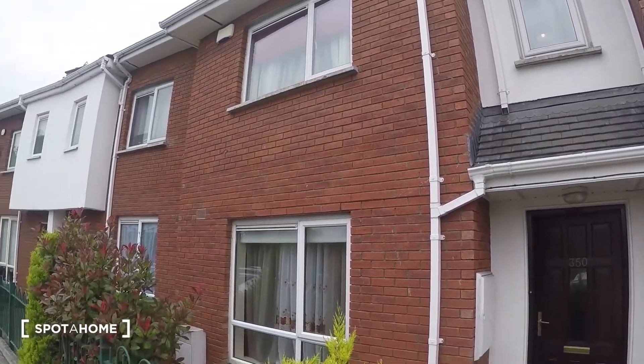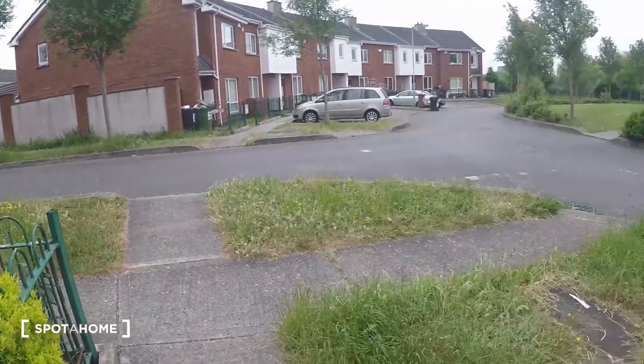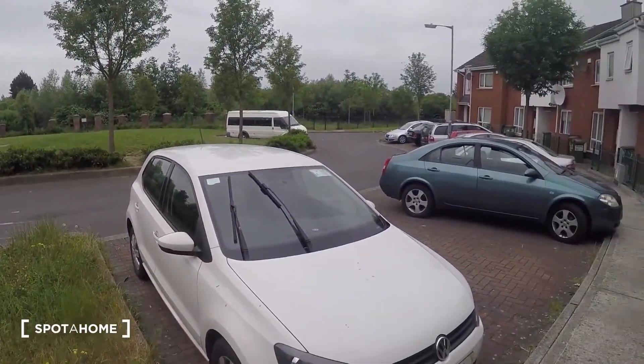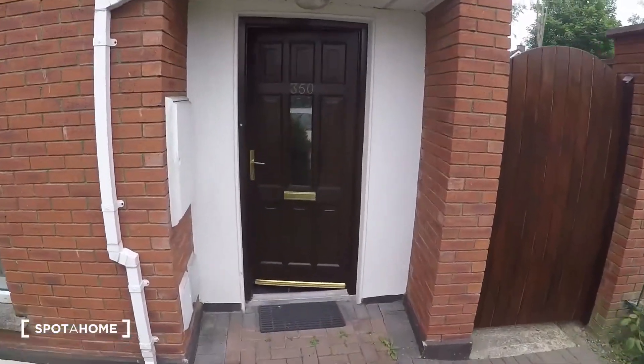This is the exterior of the house. This is the neighborhood — in the back you've got a park, which is really nice.